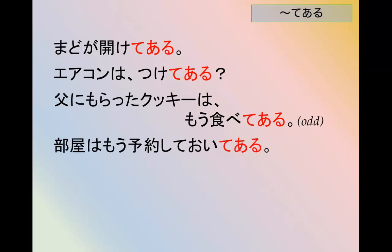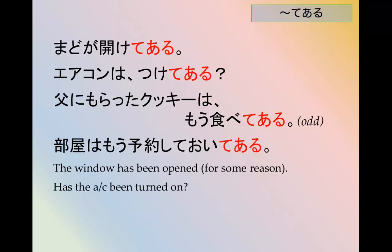窓が開けてある。 The window has been opened for some reason. エアコンはつけてある。 Has the AC been turned on? 父にもらったクッキーはもう食べてある。 The cookies I got from dad are all eaten up.